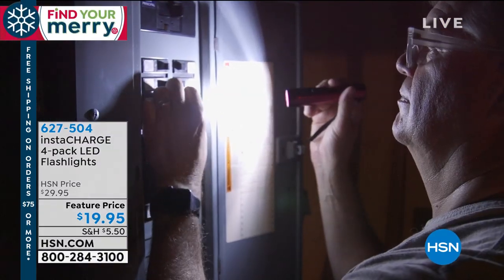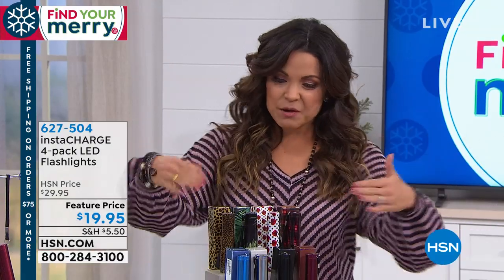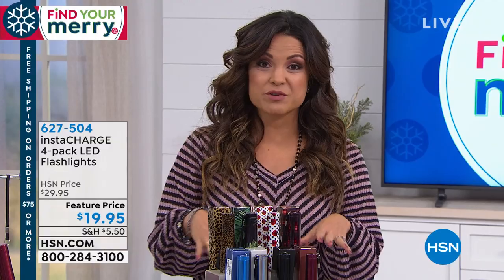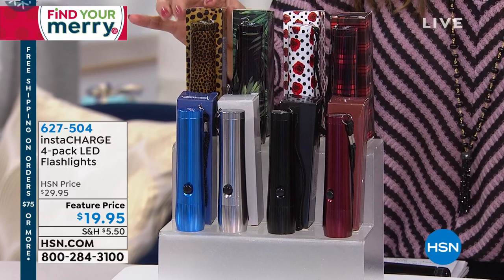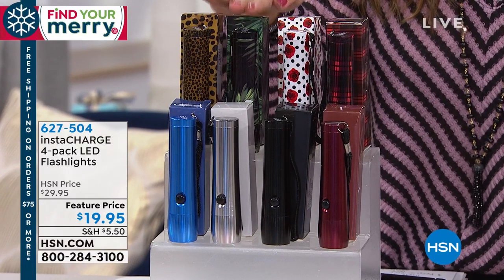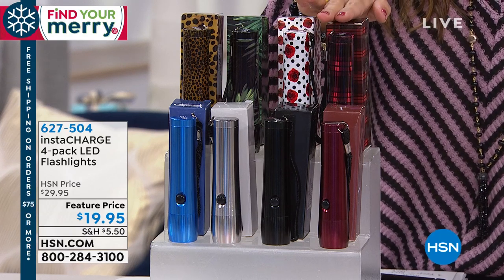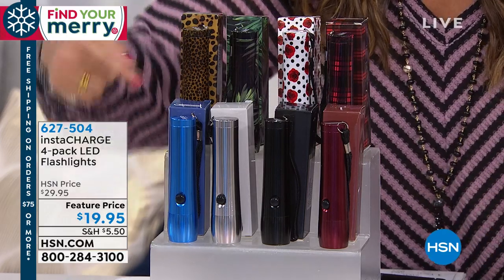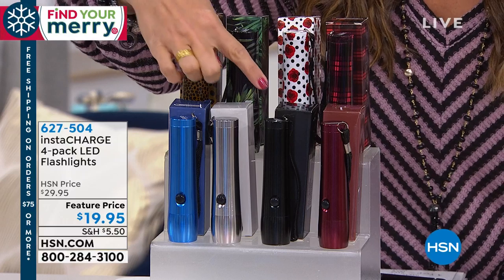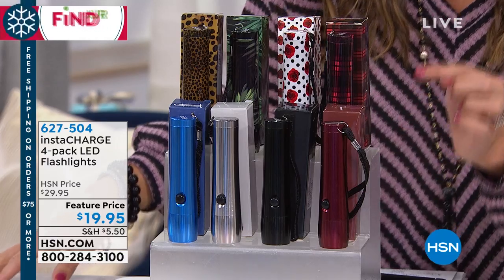You can get all four of these for $19.95. Fill up that cart — once you spend $75, it's free shipping all day on everything. When ordering your set of four, you can pick up the multicolored option, which comes with a leopard print, a palm print, polka dots with roses, and a beautiful buffalo check plaid for the holiday season. For solids, you get blue, silver, black, and a gorgeous burgundy color. They have a wrist strap and batteries are included.